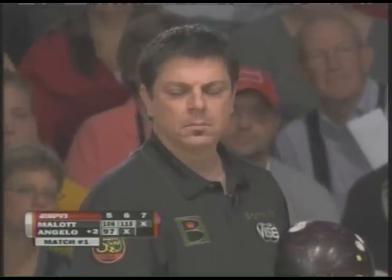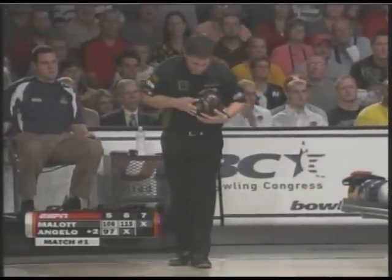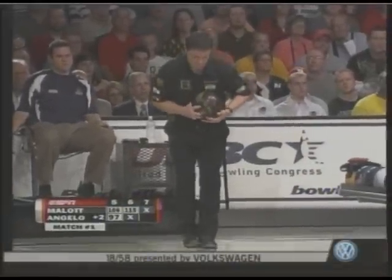Brad Angelo — three times a bridesmaid, looking for his first career title. He's been a member of the tour since 2002. Last year he was second in Chicago.